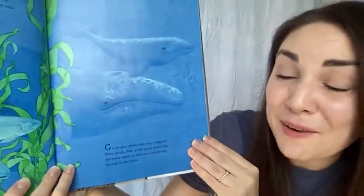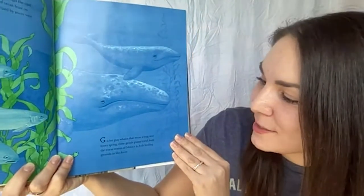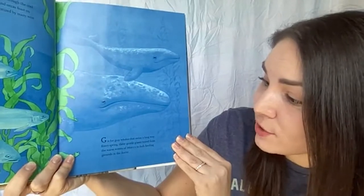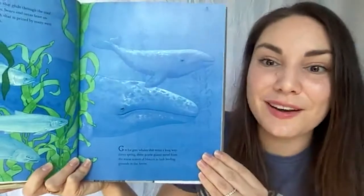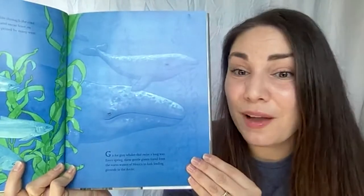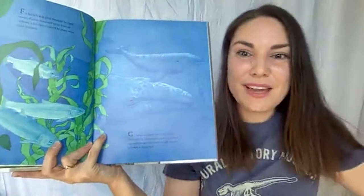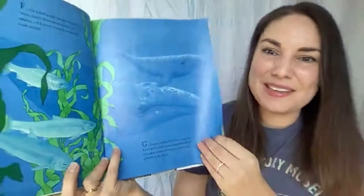G is for gray whales that swim a long way. Every spring, these gentle giants travel from the warm waters of Mexico to lush feeding grounds in the Arctic. These amazing gray whales can be seen from everywhere on the west coast of North America — they spend their lives traveling up and down the coast offshore.